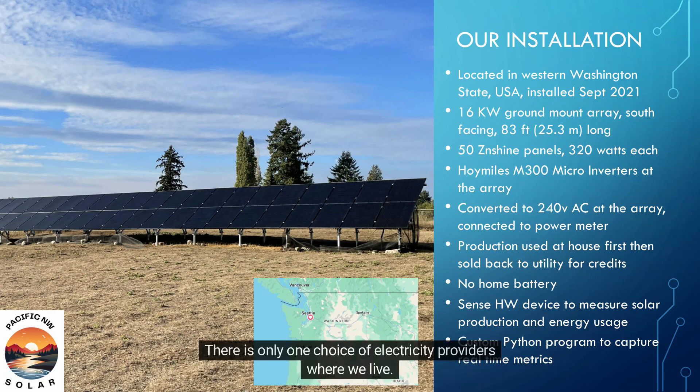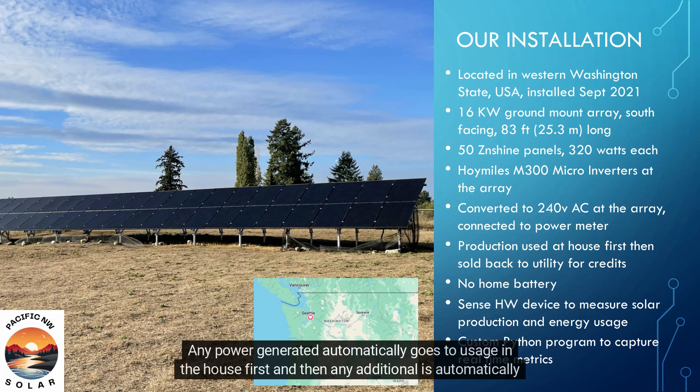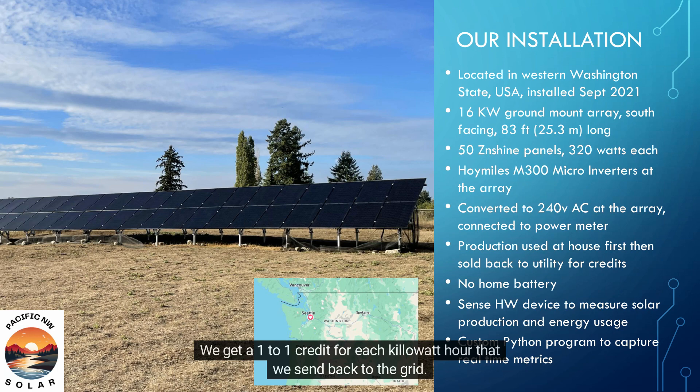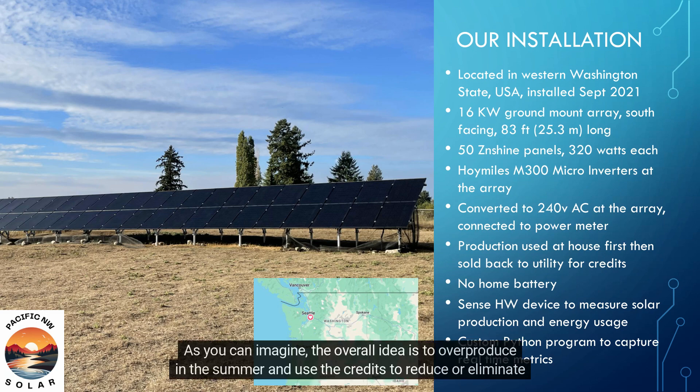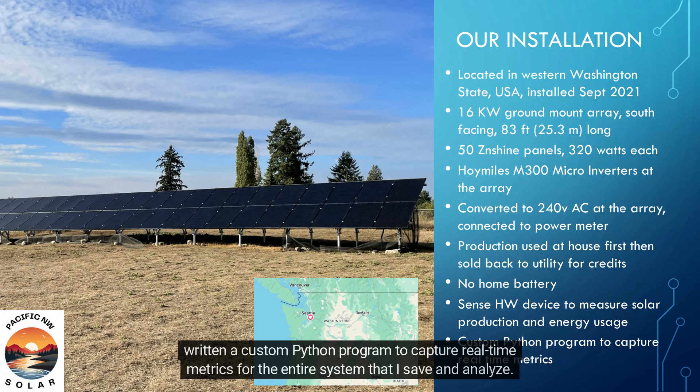There is only one choice of electricity providers where we live. Currently, the cost of electricity from the grid is the same no matter what day or time it's consumed — no time of use rates. Any power generated automatically goes to usage in the house first, and then any additional is automatically returned to the grid. We get a 1-to-1 credit for each kilowatt hour that we send back to the grid. These credits directly deduct from the power we are charged at the end of the month. I am using a Sense device in my electric panel to track power generated and power consumed, and I have written a custom Python program to capture real-time metrics for the entire system that I save and analyze.